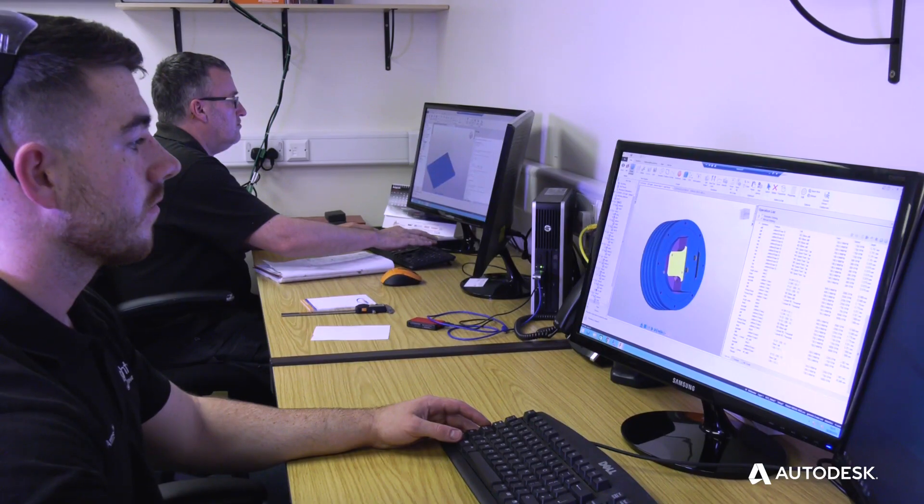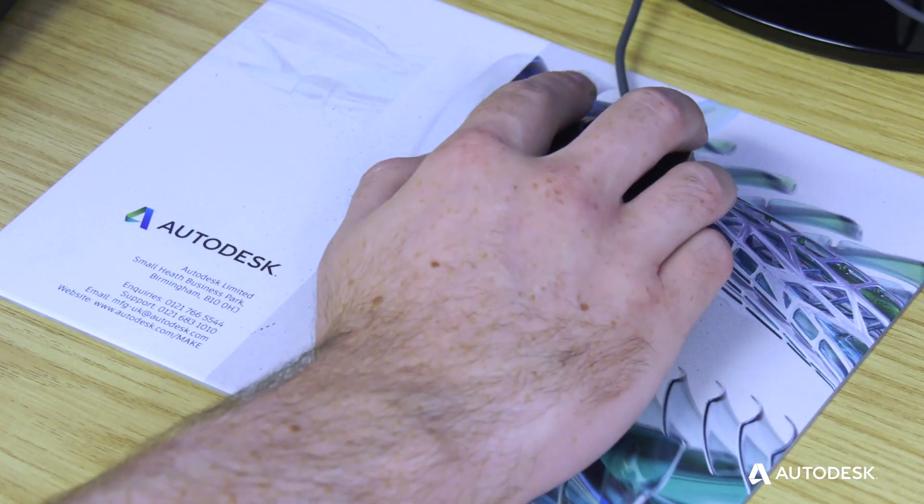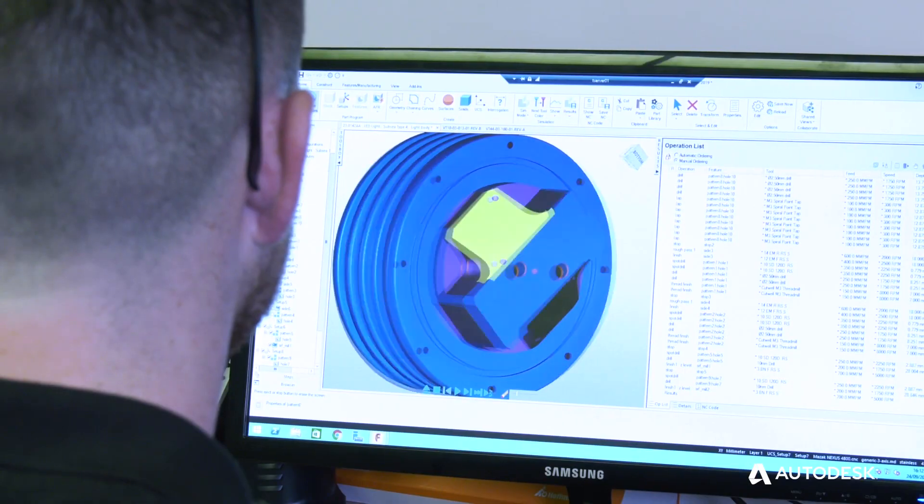We first came across Autodesk at a couple of trade shows — it started with Southern Manufacturing and then we met the team at the Mazzac Open House. That's where we were first introduced to Autodesk and the range of products such as FeatureCam. We're on FeatureCam Ultimate and we use that as our main CAM solution within the company.